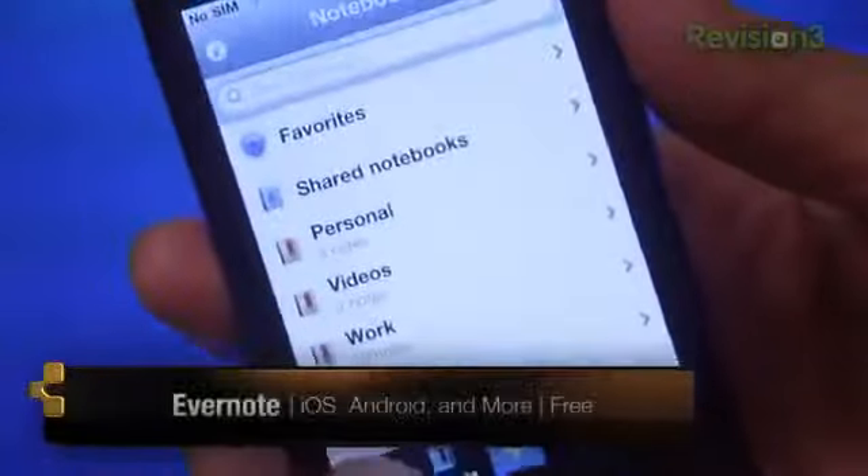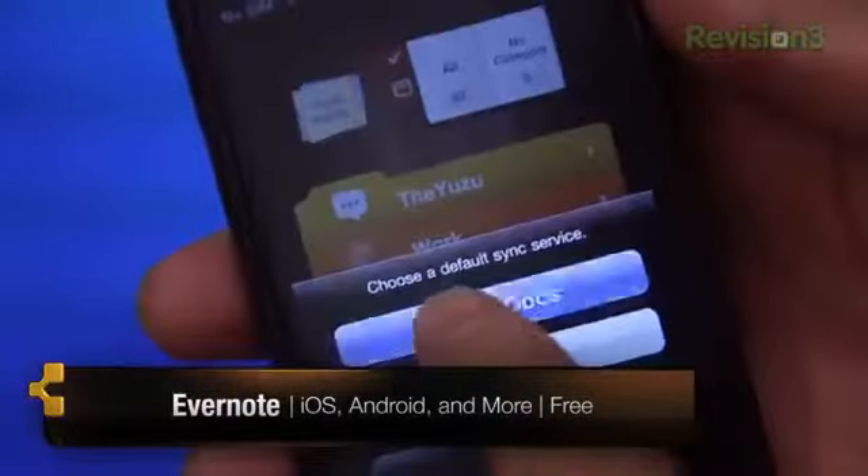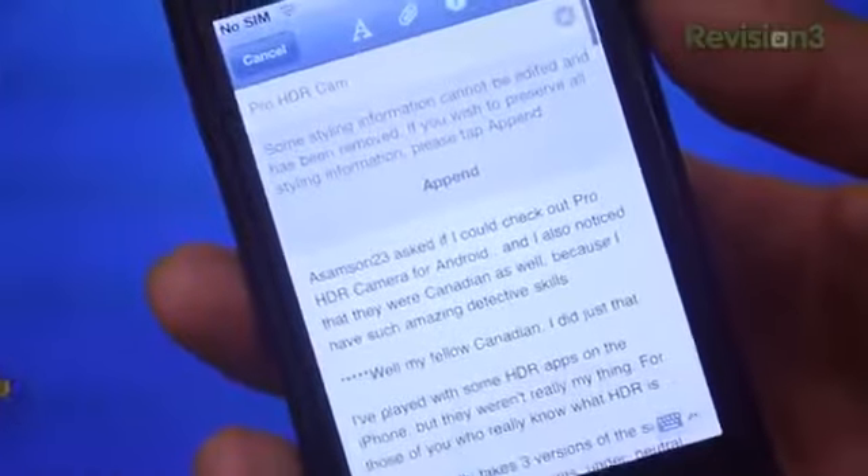Next up is Evernote. I was a long-time AwesomeNote user because it synced up wonderfully with my Gmail account. I started using Evernote after it was recommended to me from a friend, and I never went back. Like RTM, it's wonderfully simple and syncs seamlessly — it just works. Let's say you're in class and you don't have your awesome laptop with you. That's fine, but you conveniently have your iPad with you because goodness knows you can't let go of that Plants vs. Zombies game.